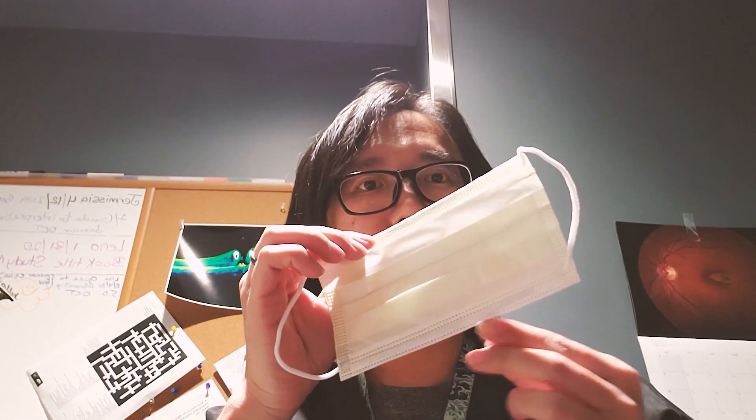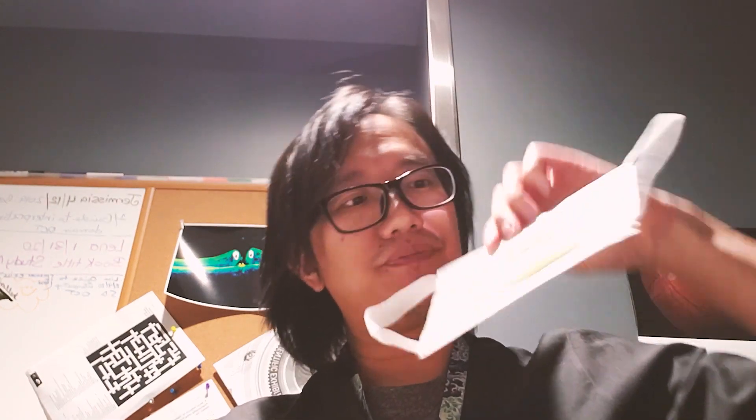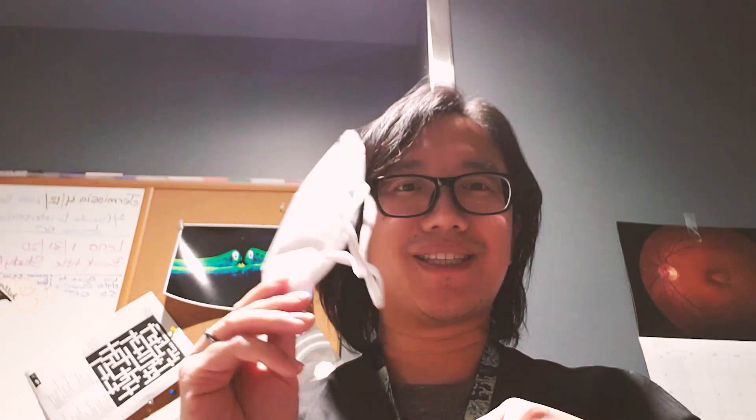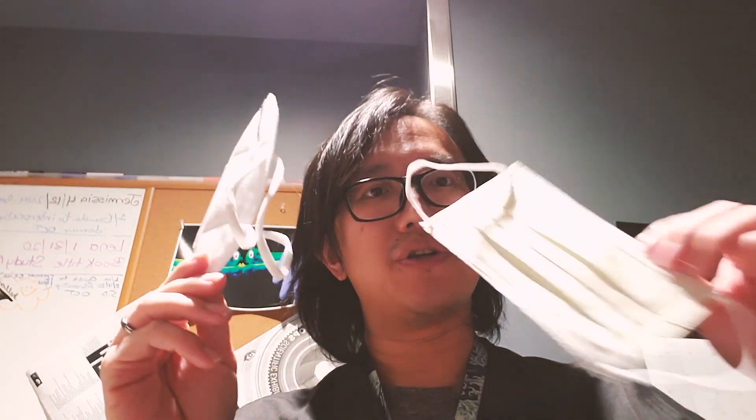In this video I'm going to demonstrate two kinds of face masks. One is your standard surgical mask, which has a pleated design. The other is a KN95 mask. KN95 masks are what healthcare workers use or prefer because they seal better compared to a regular surgical mask. However, for the general public, if you're just out on the street and not dealing directly with COVID-19 patients, a traditional surgical mask should work just fine.